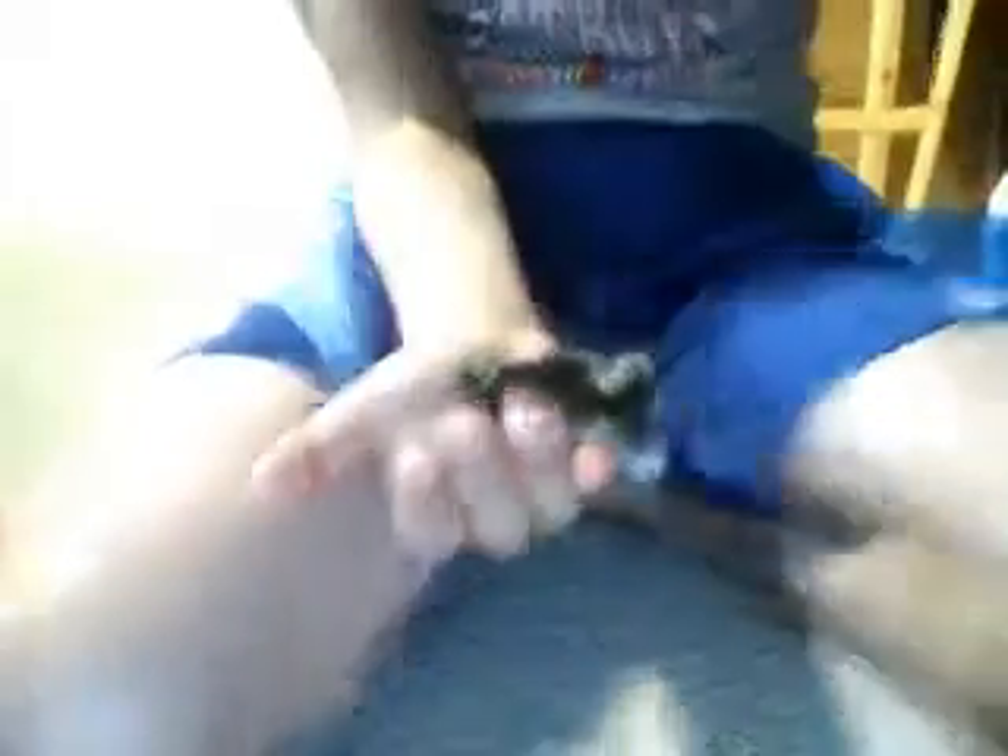Hamsters like going on your hand sometimes, but sometimes they get scared because it's such a thin surface and they're so high above. I'd recommend when you start holding, hold it right above the ground. And then when you're more confident, you can hold it at your usual level. And then after a while, just set your hamster back in its cage.